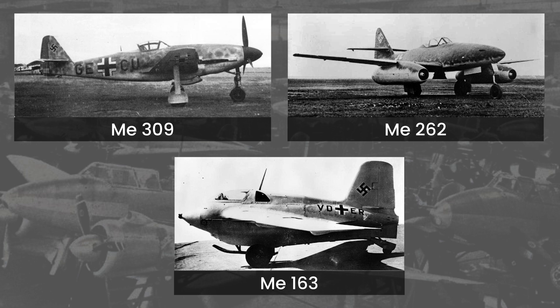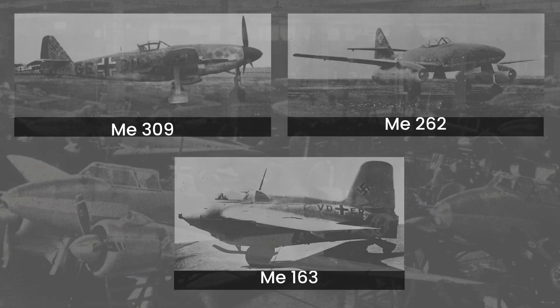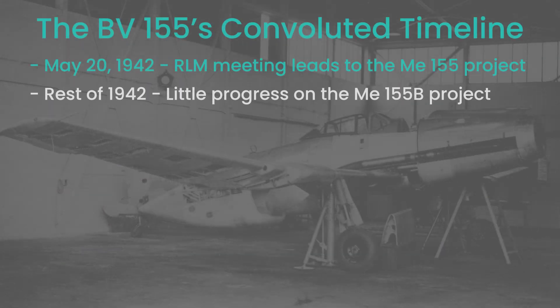But progress was very slow, and a myriad of reasons conspired to delay it. One of those was that the French, unsurprisingly, lacked motivation to help the Germans bring the new aircraft to life.